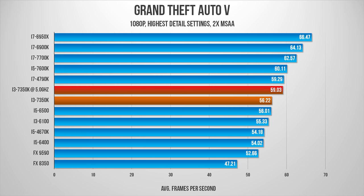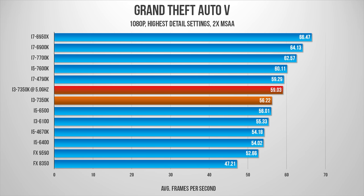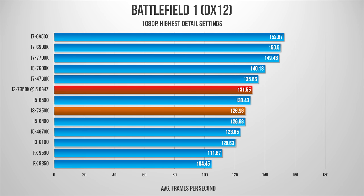Now, this situation might change as multi-core-aware APIs like Vulkan and DX12 become more popular, but for the next little while at least, if you're on a budget, it doesn't make sense to pay a fortune for your processor. Instead, put that money towards beefing up your graphics card.